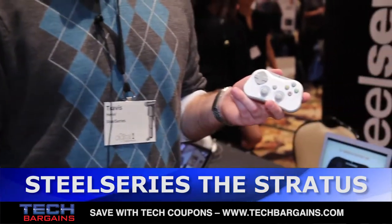My name is Travis Huzel. I'm with SteelSeries North America. I'm the TRR Manager and we're here today with the SteelSeries Stratus mobile gaming controller.